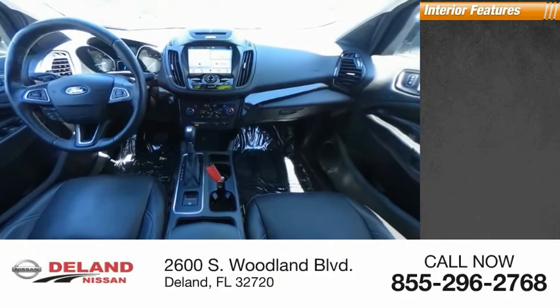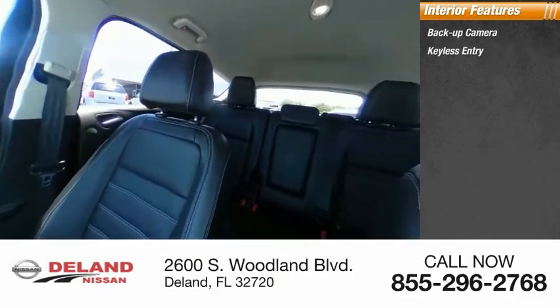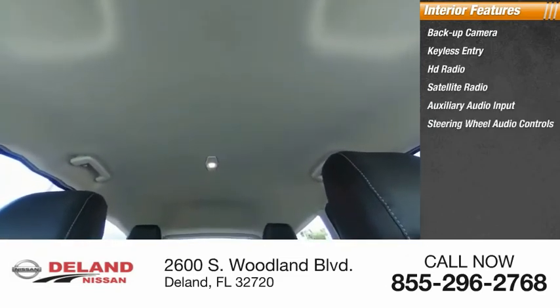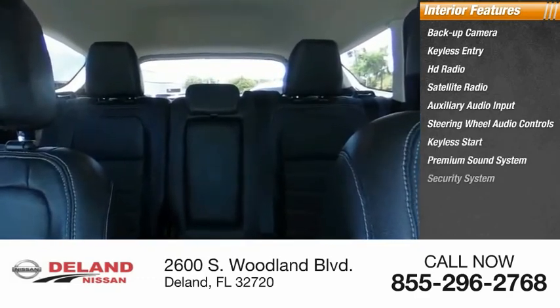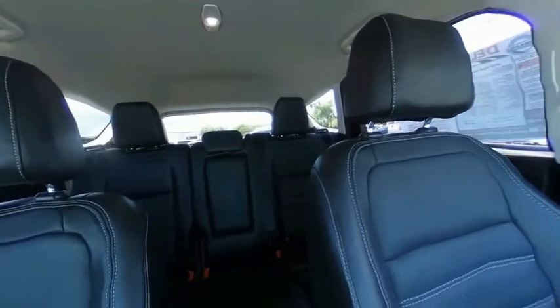Inside you'll find backup camera, keyless entry, HD radio, satellite radio, auxiliary audio input, steering wheel audio controls, keyless start, premium sound system, security system, and MP3 player. If you like it online, you'll love it in your driveway. Take it for a spin today.